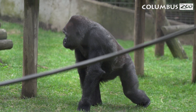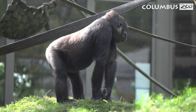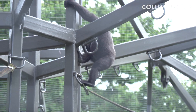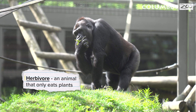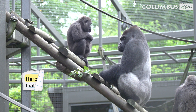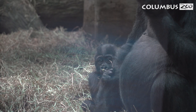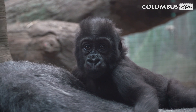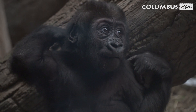Gorillas move swiftly through the forest on all fours with their long, strong arms. They use their knuckles to help them stay balanced. Gorillas have opposable thumbs on their hands and feet that they use for things such as climbing and eating plants. You might even be surprised to learn that gorillas are primarily herbivores. In the past, gorilla babies that require extra support have come to the zoo, where incredible foster mothers take on the important role of raising the gorilla baby.